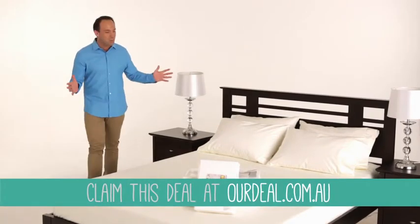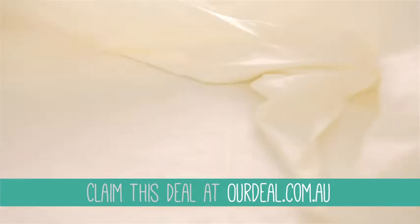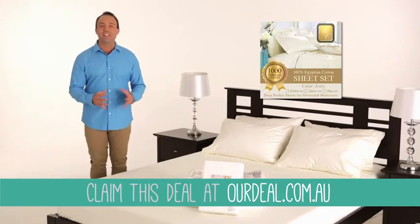Bring some affordable luxury to your bedroom with Our Deal's amazing offer. This is 5 star, 100% Egyptian cotton. It's a luxurious 1,000 thread count, 4 piece sheet set.